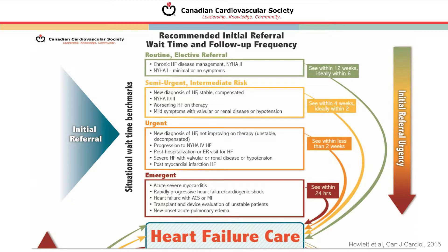Most of you refer or see patients in a very complicated way — sometimes initially in the outpatient world electively, or sometimes very acutely. What we've come up with is a very simple way of thinking about the initial referral and how fast you have to see that patient.